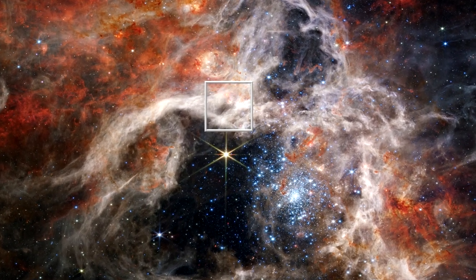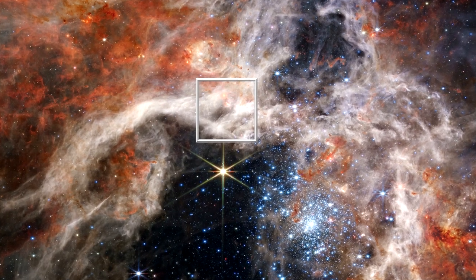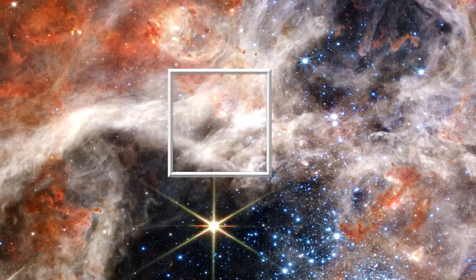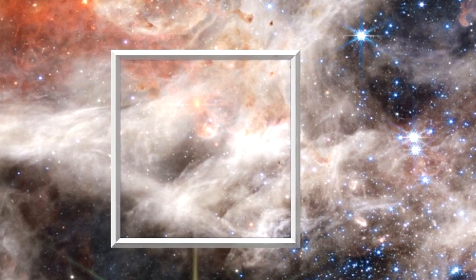This harsh stellar wind is breaking apart molecules outside the pillar, but inside they are preserved. The star inside is still too young to be clearing out its surroundings with its own stellar wind. Without Webb's resolution at infrared wavelengths, the discovery of this star formation in action would not have been possible.